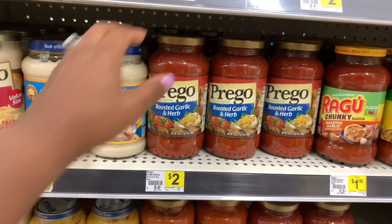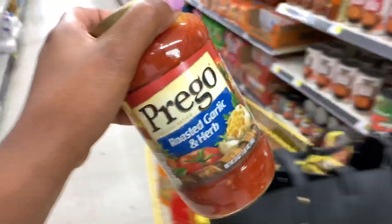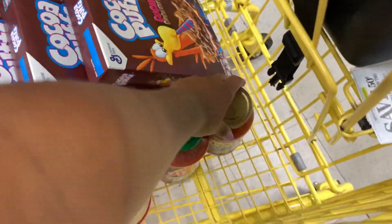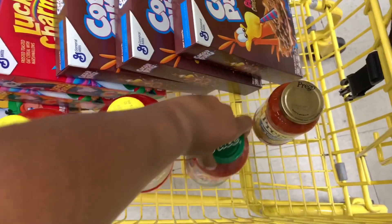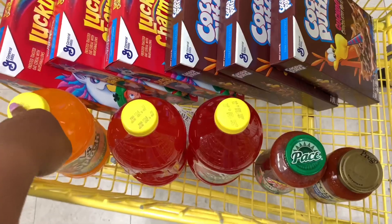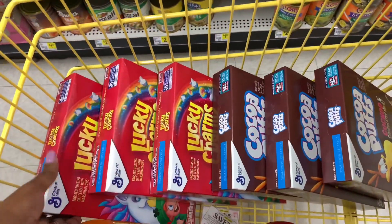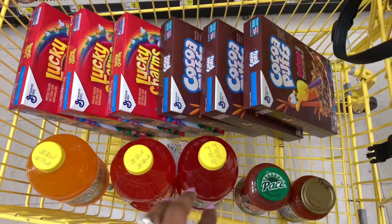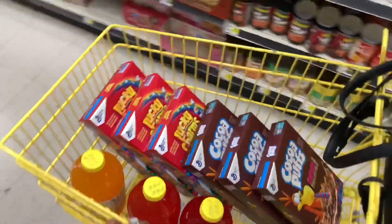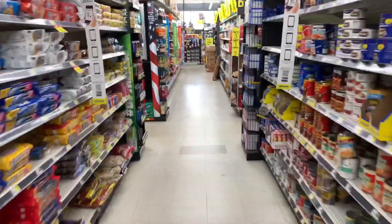To finish off the $2 off $10 instant savings, I'm picking up the Prego pasta sauce, priced at $2 — no digital or paper coupons for this, just adding it to the cart. So here is the $2 off $10 instant savings transaction: V8 Splash, Pace salsa, and Prego pasta sauce. The General Mills items total $12, so my cart is $22 total. If you want to do this on Saturday for the $5 off $25, you'd need at least $5 more — for example, the Tide Pods priced at $4.95 with a $3 off digital.